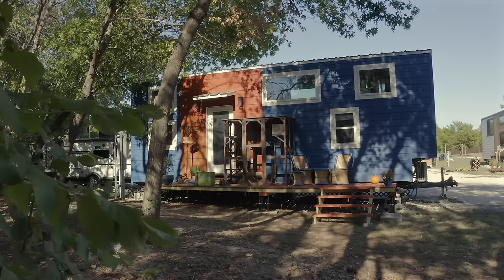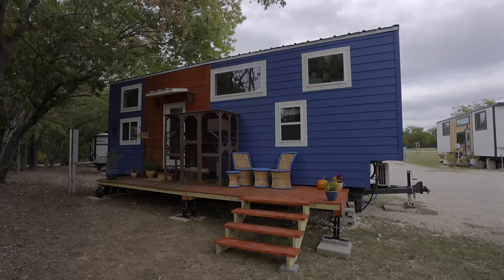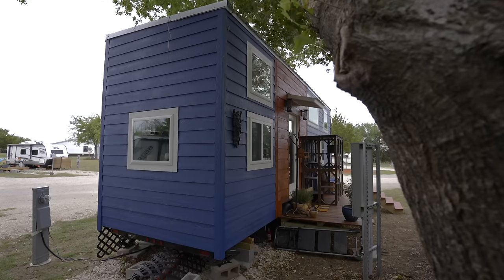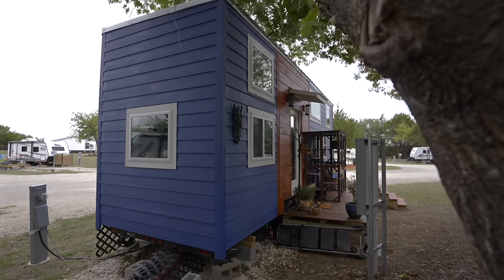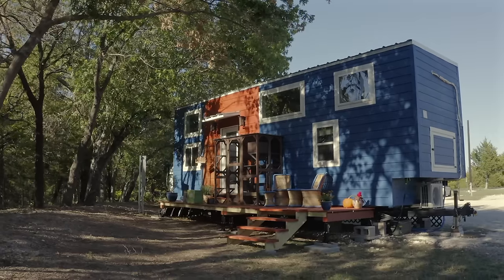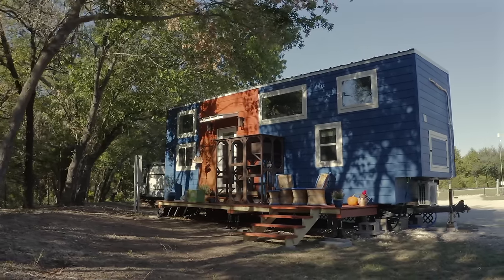We've been living in our tiny house for about a year. It's about a medium-sized tiny house — 28 feet long, 8.5 feet wide, and 13.5 feet tall. We're parked at Namaste Hideaway on a country road surrounded by trees, and it's beautiful. We pay $550 a month, which includes water, sewer, and our lot.